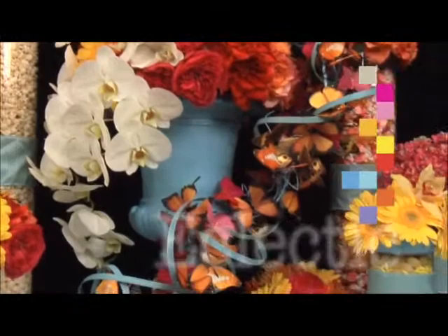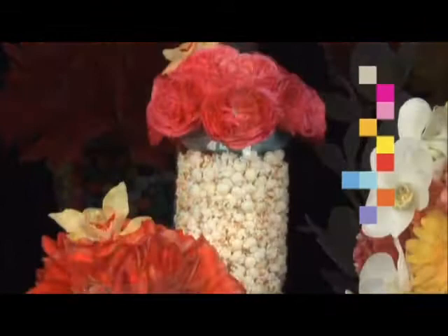Flower selections are eclectic. These clients appreciate unique stems, such as pincushion protea and yellow cymbidiums, combined with traditional flowers like peonies, gerberas, and unique varieties of garden roses.